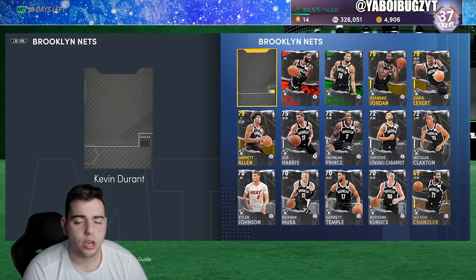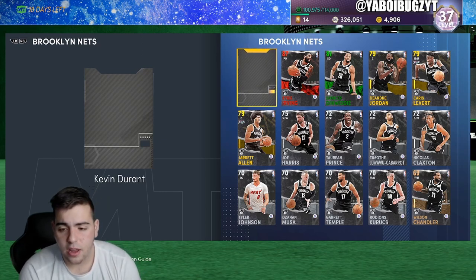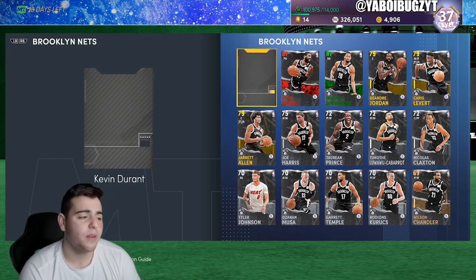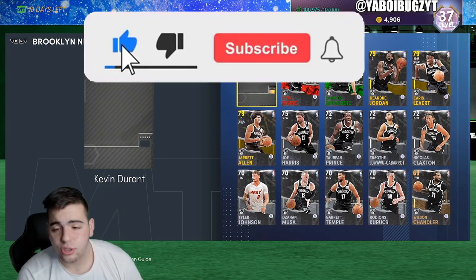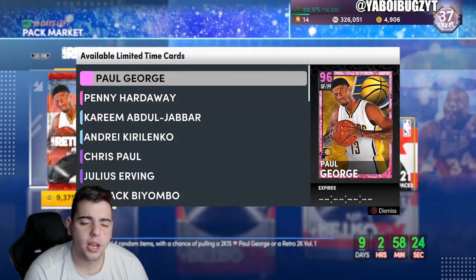If you guys need MT, make sure to hit up my sponsor — we're running an 8% sale with code Bugs. You can also hit me up directly since I sell MT myself. Make sure to sub it up, like it up, 50 likes, let's hit some subs — all that good stuff.